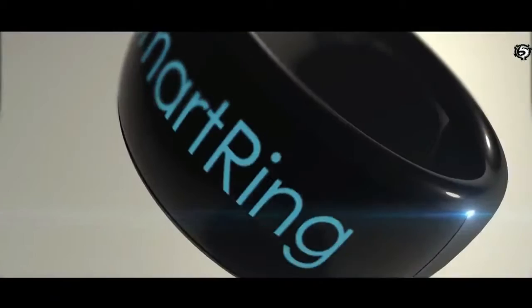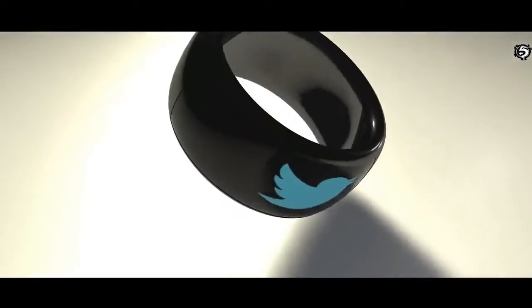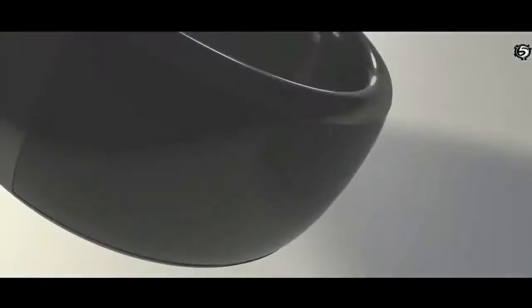At Moda, we're all about creating interesting, creative, and useful products. With years of experience in the consumer electronics industry, our engineering team is ready to tackle this project head-on. We believe this smart ring has the potential to change how people see wearable technology.